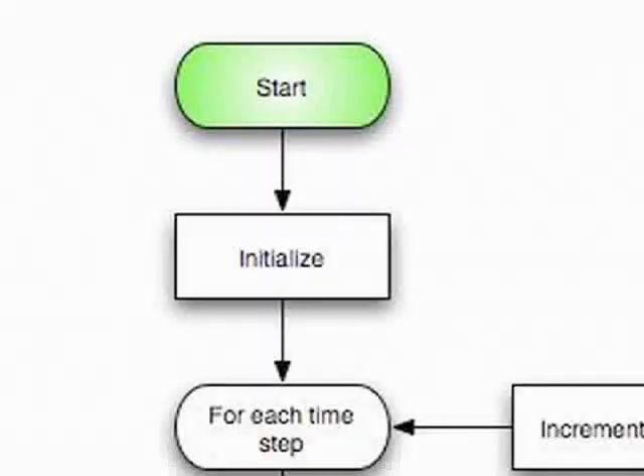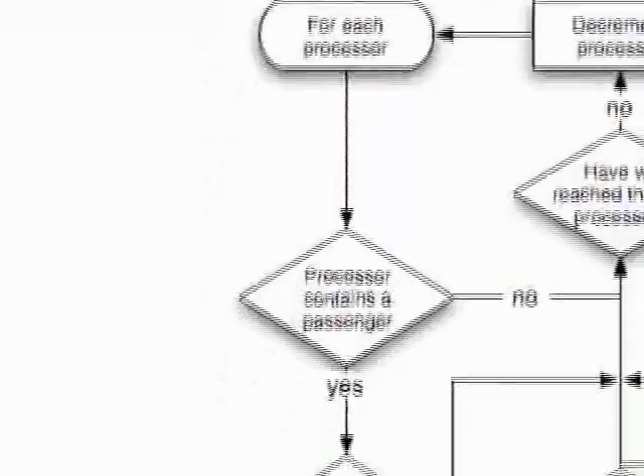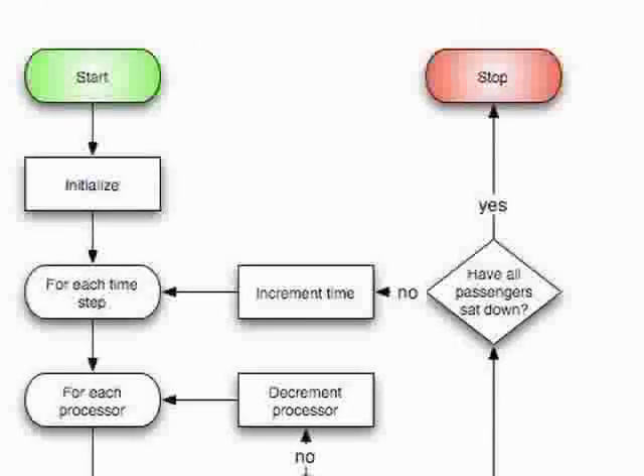These numbers are input into a computer model, and based on these parameters the computer model gives you a simulation that tells you how long the entire plane would take to board. We would simulate a preference model several hundred times, simulate the other models several hundred times, and then compare the means.